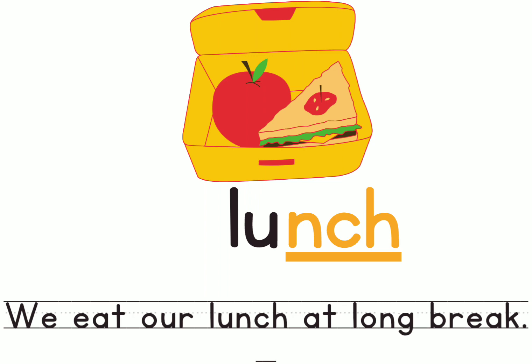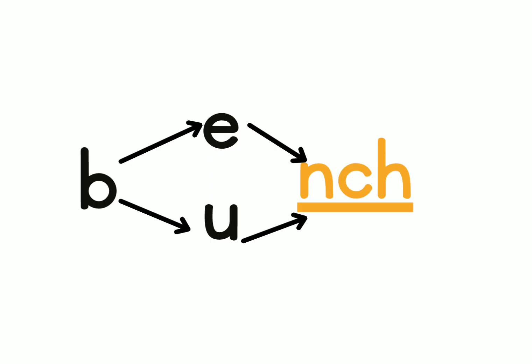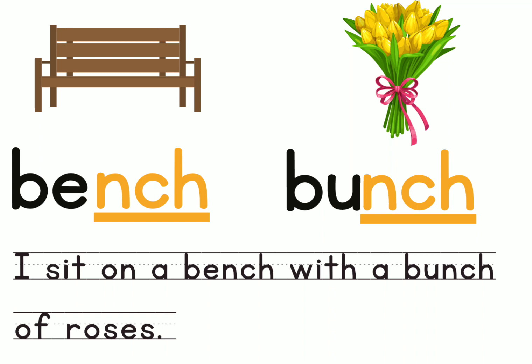Let's look at the next one. It still has the sound 'nch' at the end. There are two words here, and both start with the sound 'b' and end with the sound 'ch' — only the sound in the middle changes. It is 'b-nch': bench, and 'b-nch': bunch. One has an 'e' for egg, elephant, and the other has a 'u' for umbrella. Let's make a sentence with both words: I sit on a bench with a bunch of roses.